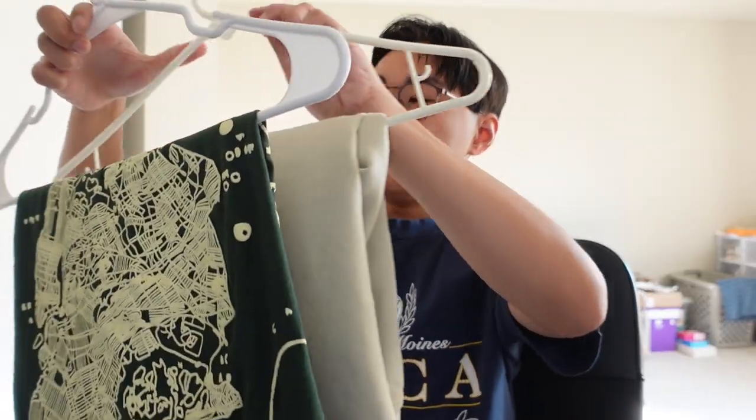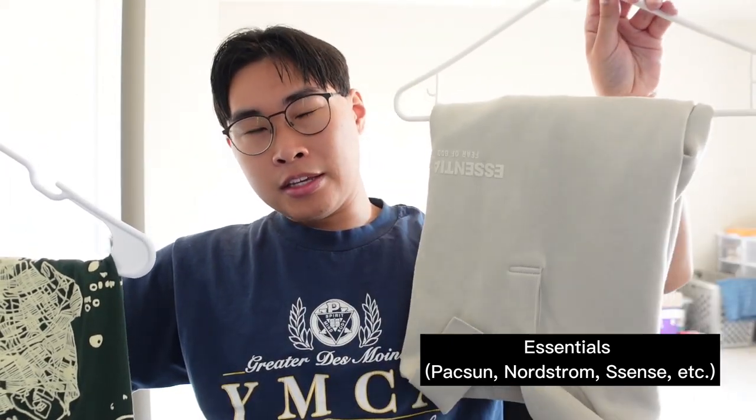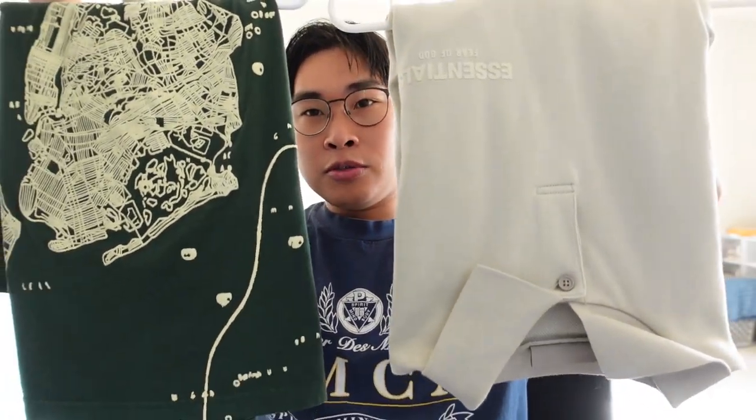I have a few t-shirts that I picked up, a couple pairs of pants that I picked up, and a few pairs of shoes that I've been rocking for this fall season. As for tops, I have these two pieces — one being a t-shirt from At The Moment USA, and one being an Essentials piece from the fall/winter '22 collection. Here we have the two tops.